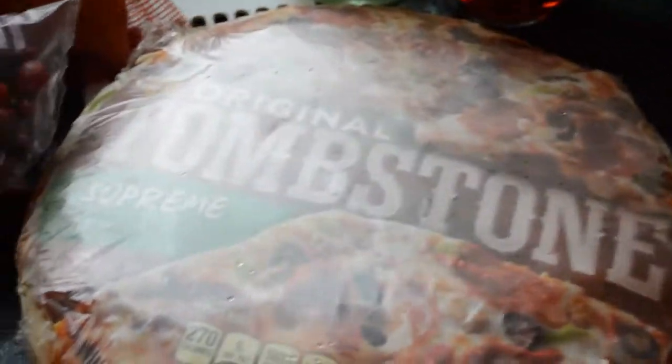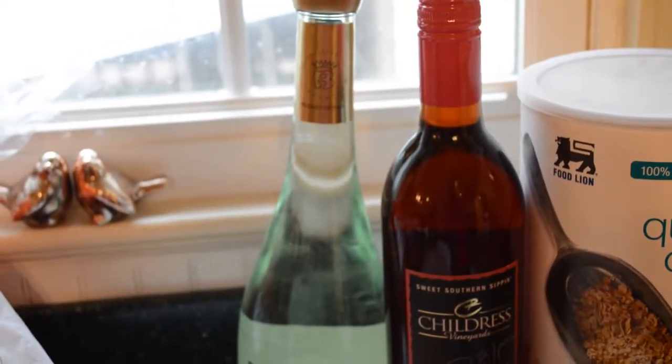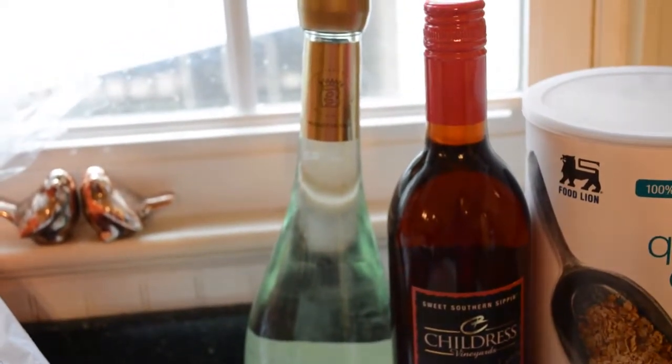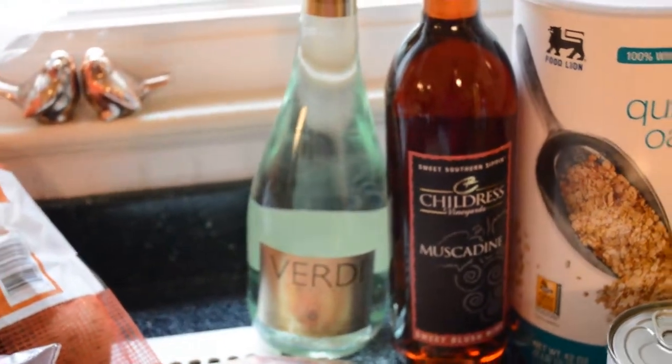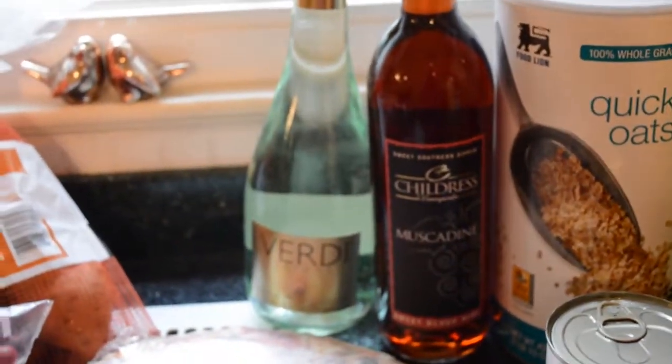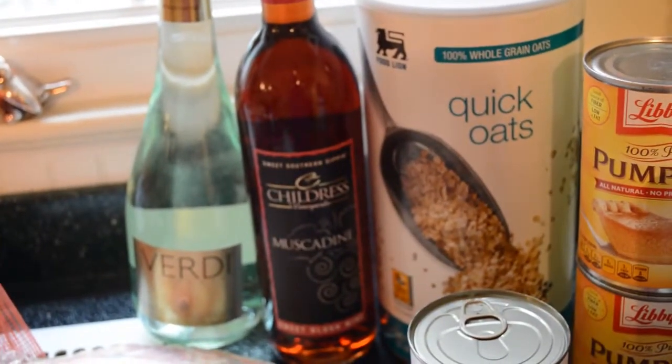A Tombstone pizza, because I don't feel like cooking tonight. A bottle of the Verde — it's bubbly, it's delicious, I don't know what it's called exactly, it's not wine. I don't drink that often, but every once in a while I just want a nice glass of something. And also a muscadine wine — it's just a sweet blush.